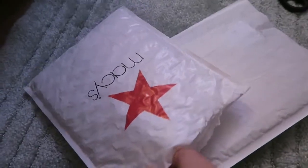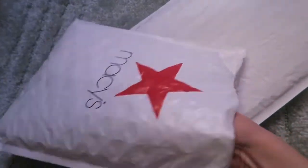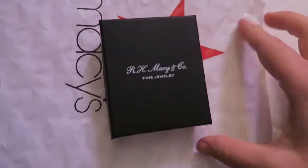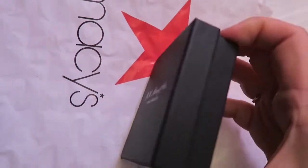Hi guys and welcome back to my channel. Today we have a surprise unboxing because I ordered these thinking they would get here after Christmas. Wow, they came a couple days before. So I've ordered two things here. Let's do a real quick unboxing.